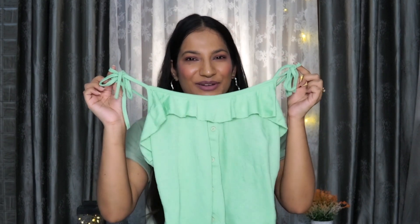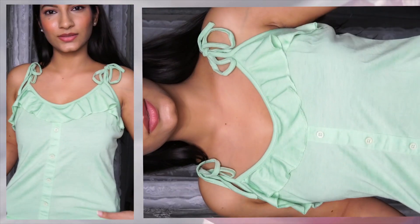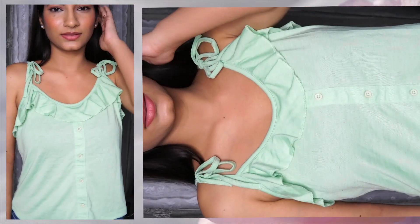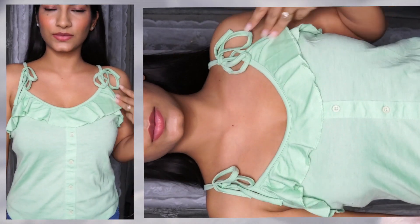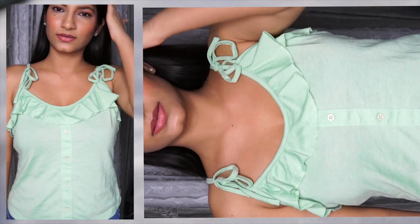The next top is this Pista Green Ruffled Top from the brand Dressberry. I have a lot of tops from this brand and I love all of them. I bought it to pair with my green trousers or white jeans. The material is so soft and comfortable on the skin. It has tie sleeves and ruffles on the neckline which looks so cute. I bought it in size S and it fits me perfectly, for 239 rupees.